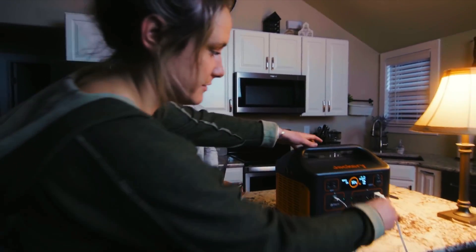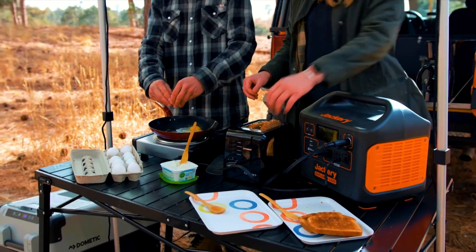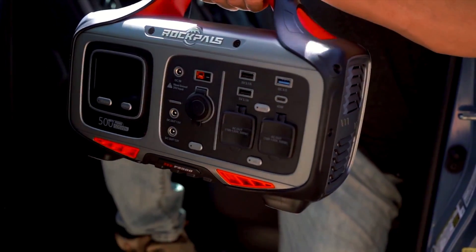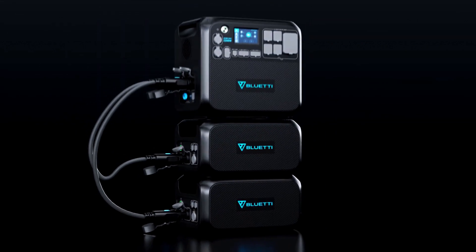Use them to power things like cell phones, TVs, cameras, heaters, tools, and pretty much any other device you can think of. You can even power appliances with some of the larger models that we'll discuss here shortly. We'll start off with the lowest price generator on today's list and work our way up from there to help cover most everyone's budget.